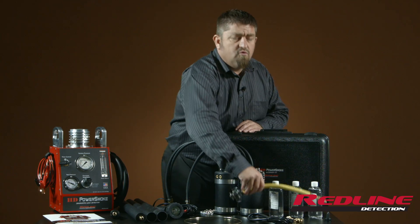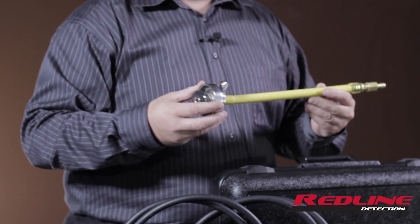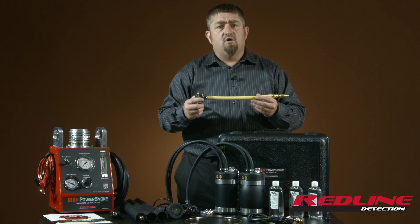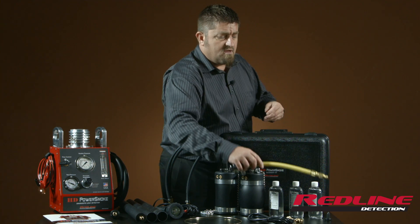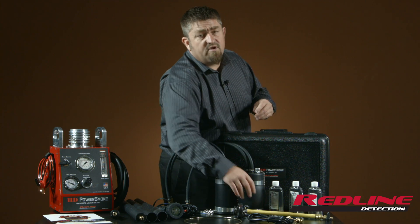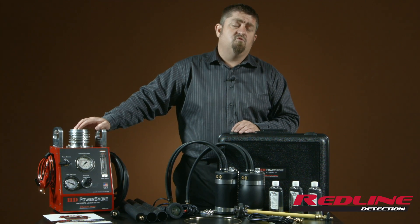It also comes with a cooling system adapter. This will allow you to diagnose things like oil coolers, EGR valves, and head gasket issues simply and easily, and be able to pinpoint where the system is failing and do it quickly.